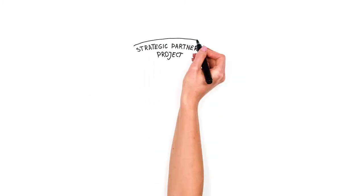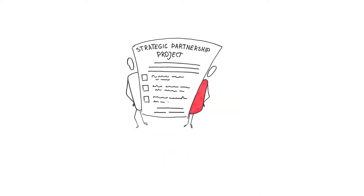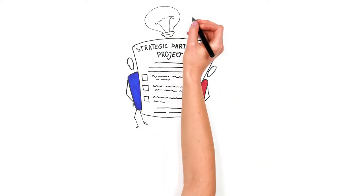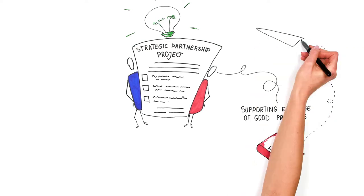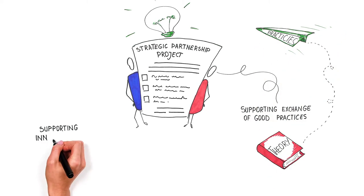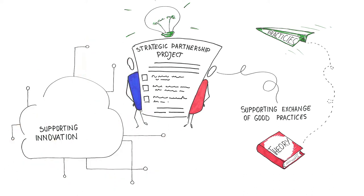When you and your partners have a new and innovative idea for a strategic partnership project, you can consider two different types of strategic partnership projects: strategic partnerships supporting exchange of good practices, or strategic partnerships supporting innovation. So what is the difference between these two types of partnerships? Let's take a look.